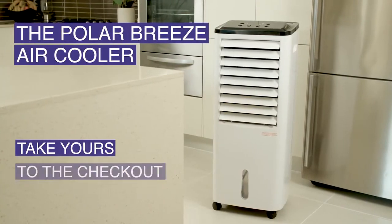And it's perfect to use all year round. The Polar Breeze air cooler — take yours to the checkout now.